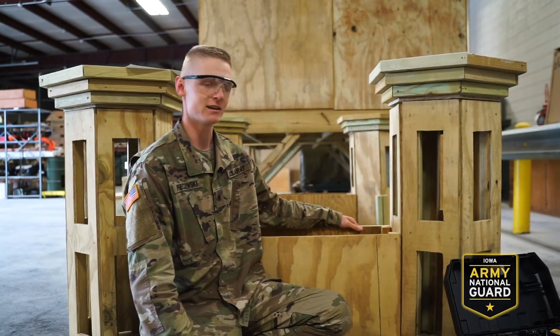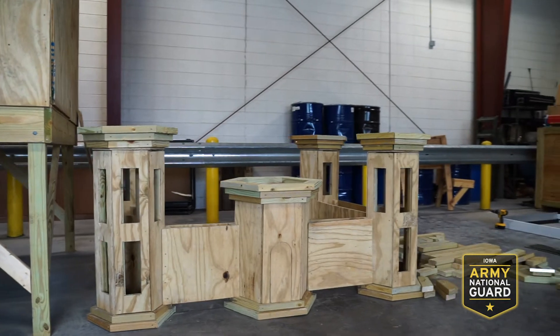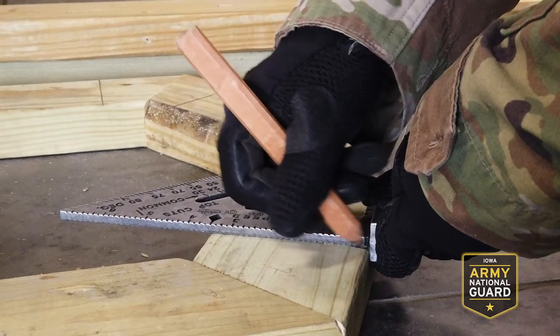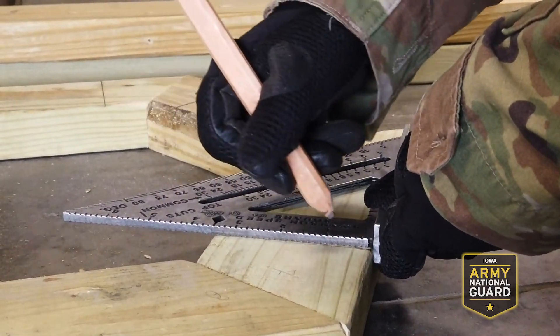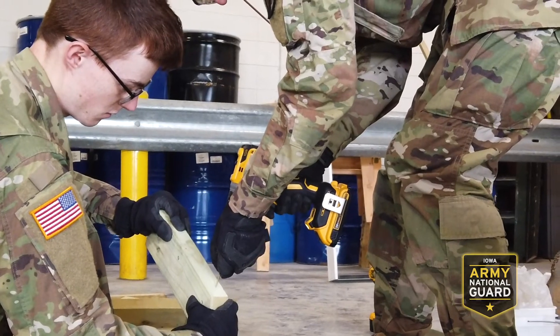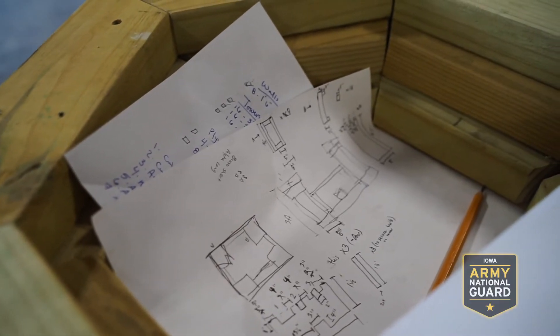Here behind me is the engineer's castle — this is the crest that represents all engineers in the army. As 12 Whiskies, we're using this as a training exercise and we've built everything here from framing to sheathing, and soon we'll be getting ready for electricians, the 12 Romeos, and plumbers, the 12 Kilos.